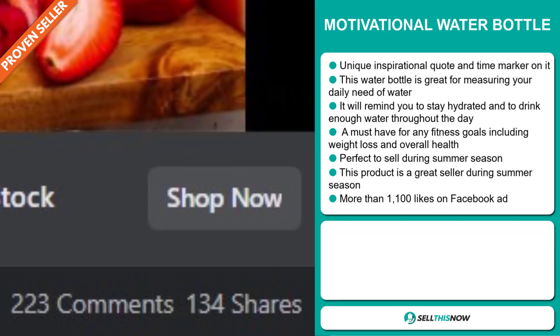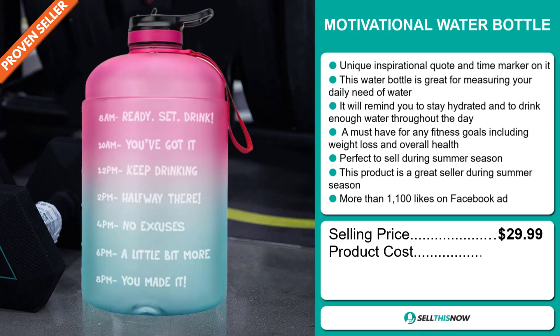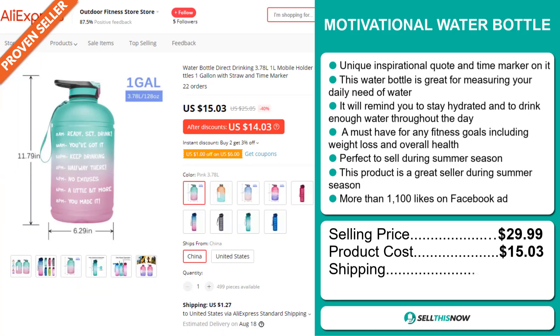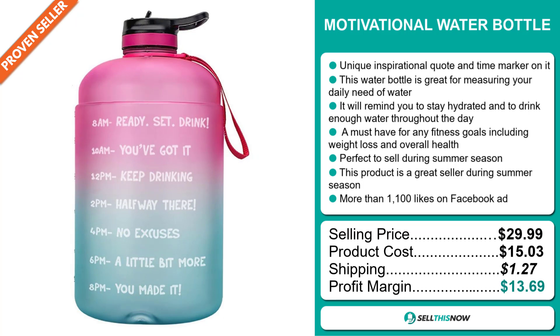The selling price for the Motivational Water Bottle is just under $30, whereas the product cost is only $15.03. Shipping will set you back $1.27, so you're looking at a good profit margin of $13.69. Sell this now.